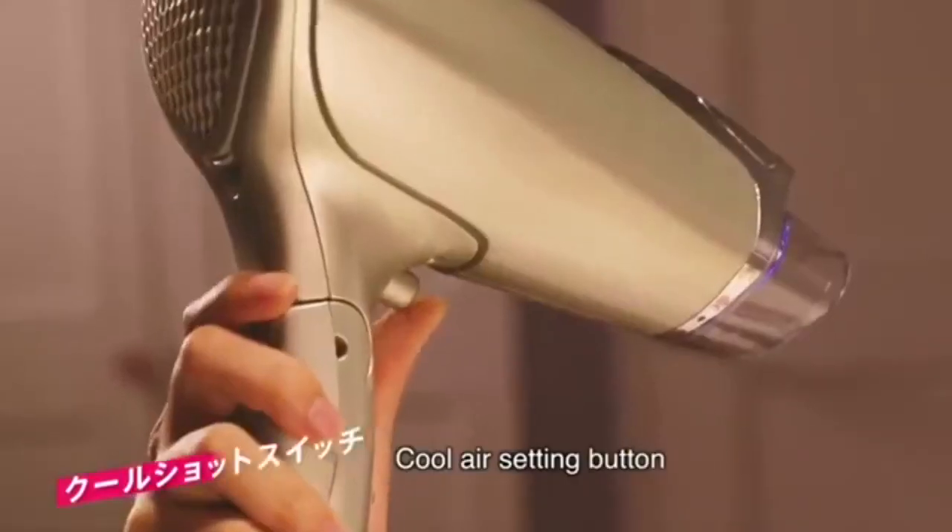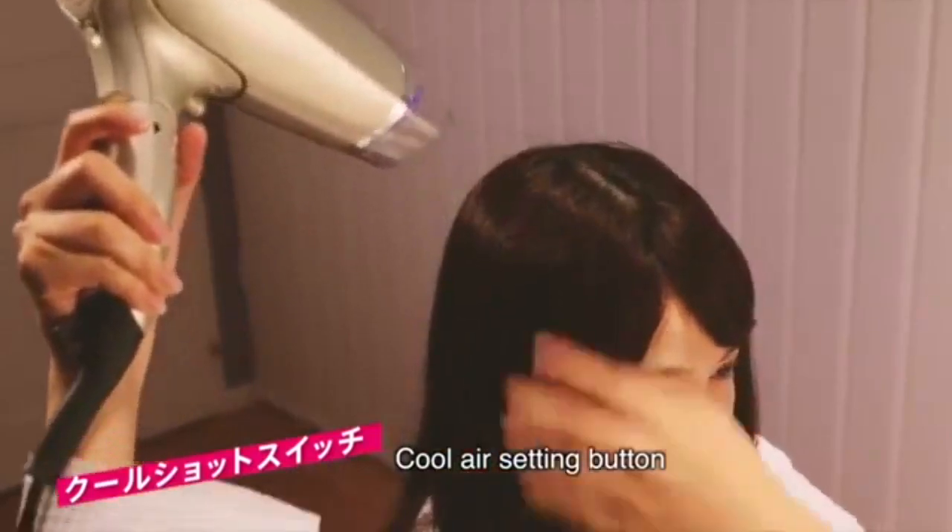When you click on the cool air function, you can style your hair easily by twirling your fingers.